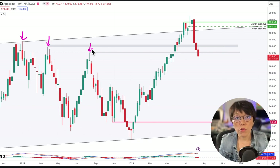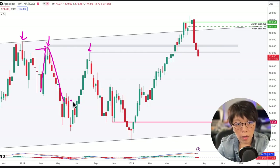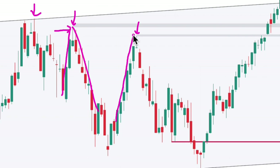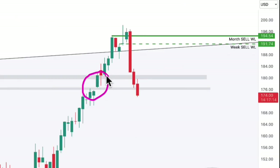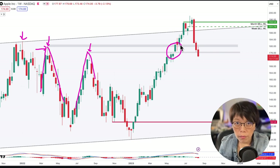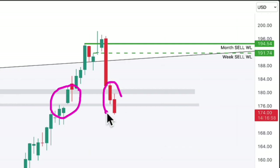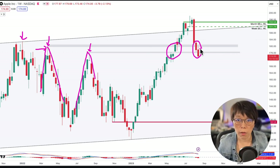Previously the bulls pushed the price up to the high and then it plunged — that is the maximum power of the bulls. Same thing: price pushed up, reached the high, and then plunged. Apple managed to push through the maximum power of the bulls and went up. But the dangerous thing is that Apple is now actually trading below that maximum power of the bulls — which is why we are bearish about Apple and NASDAQ.